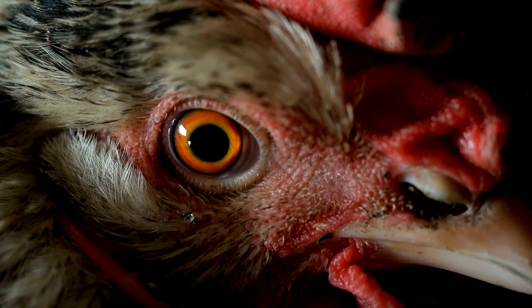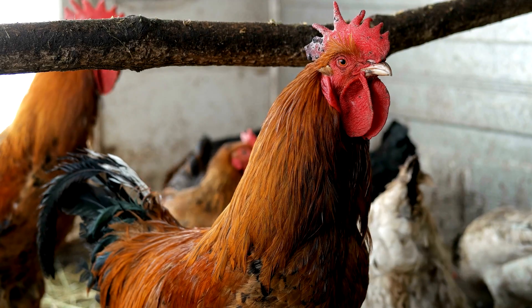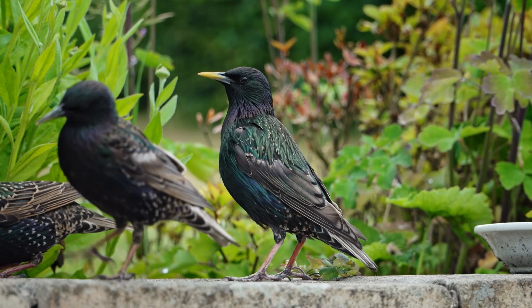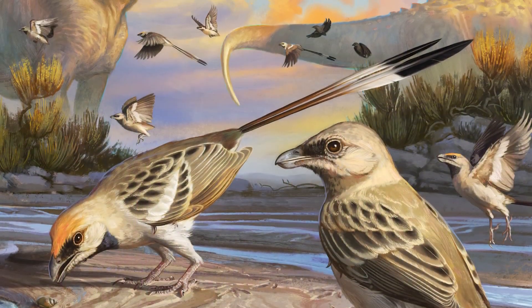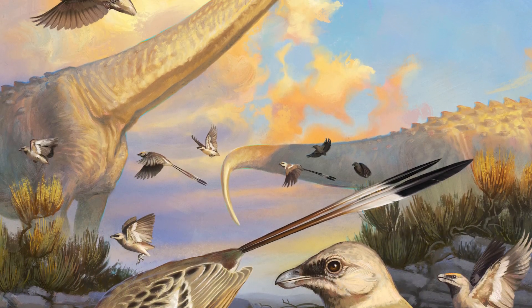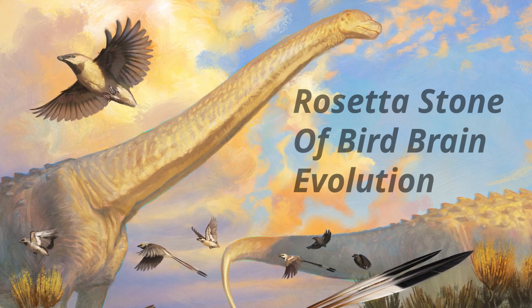When do dinosaurs become birds? In the minds of most people, it's like just a sudden moment that they just became birds. But this was a gradual transition that took place over many millions of years. Fossils like Navaornis are critical for helping us pinpoint when certain characteristic features that set birds apart from other living animals first evolved.